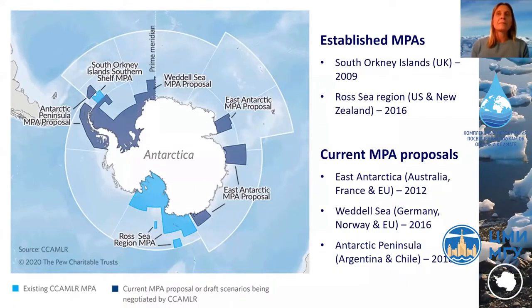The Ross Sea region MPA was adopted in 2016. Those two adopted MPAs are shown on the map in lighter blue, but CCAMLR has been unable to reach agreement on three other proposals — in East Antarctica, the Weddell Sea, and the Antarctic Peninsula. Many of these proposals have been under consideration for several years, with extensive scientific background work and consultation with NGOs and the fishing industry undertaken before proposals were even brought forward to CCAMLR.